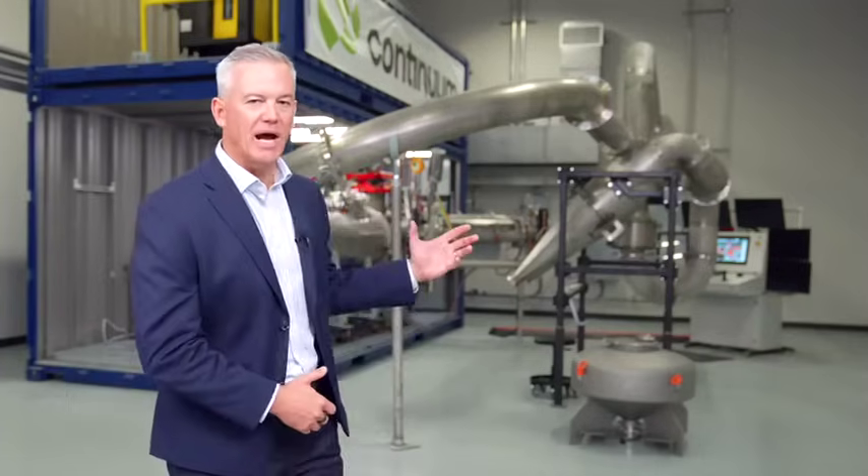Hi, I'm Rob Higbee, the CEO of Continuum Powders. Welcome to the world's largest sustainably produced metal powder facility. What you can see behind me is our foundry, which is referred to as the Greyhound melt to powder system.